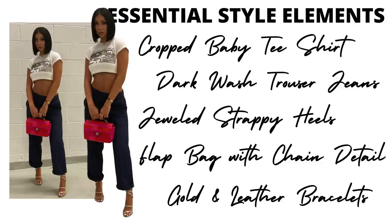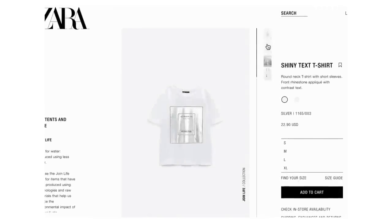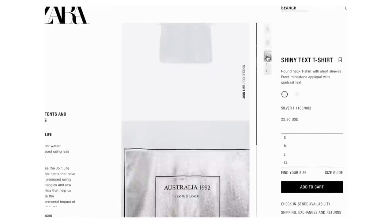All right, essential style elements for look three. We have a crop baby t-shirt, dark wash trouser jeans, jeweled strappy heels — really cute little strappy heels — a flat bag with chain details (the bag is Chanel, y'all already know the price point), and golden leather bracelets which add a little bit of femininity. This is giving me tomboy chic but grown up. The fitted tee I found at Zara — it's called the shiny text t-shirt, it's $23, comes in sizes small to extra large.